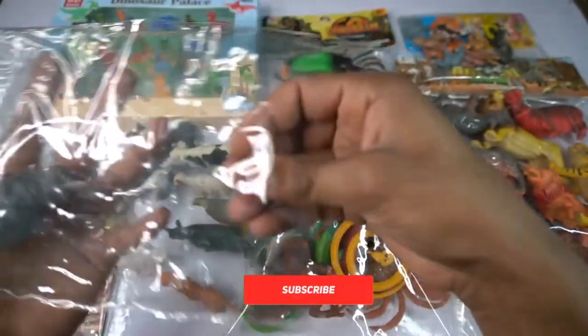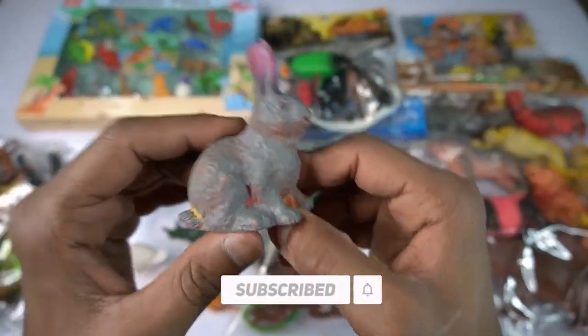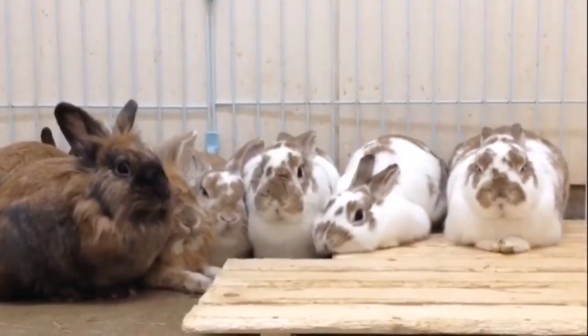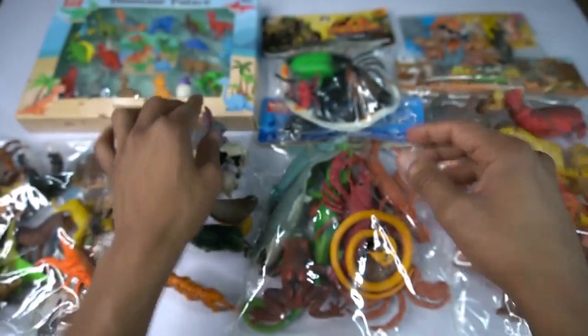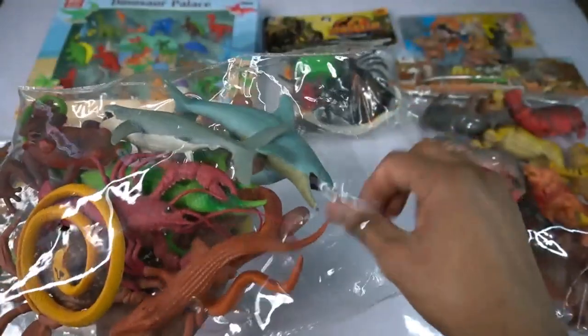So side this African elephant, and this rabbit! Wow, it's beautiful, look guys, rabbit design is so amazing. So side this rabbit, and guys next - sea animals! So open, wow it's beautiful, look at sea animals.